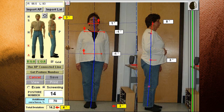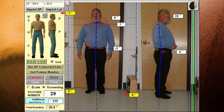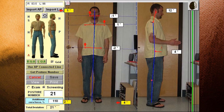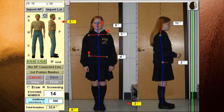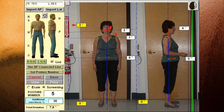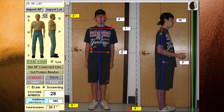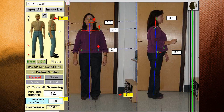Some posture numbers go as high as 50 or more. The higher the posture number, the worse the person's posture. The conclusion drawn from looking at all these exams is that poor posture is prevalent. It's been estimated that 90% of adults that walk through your doors and 34% of children present with an elevated posture number.